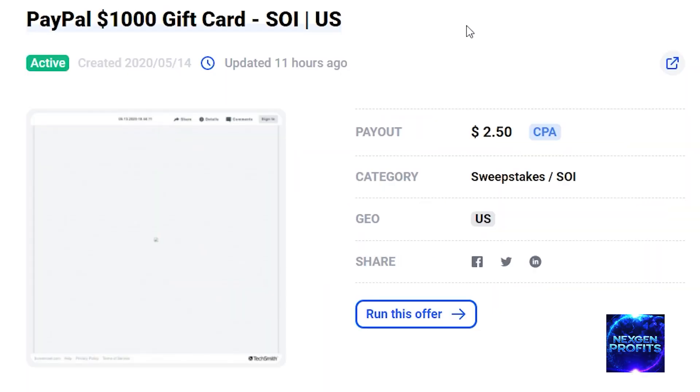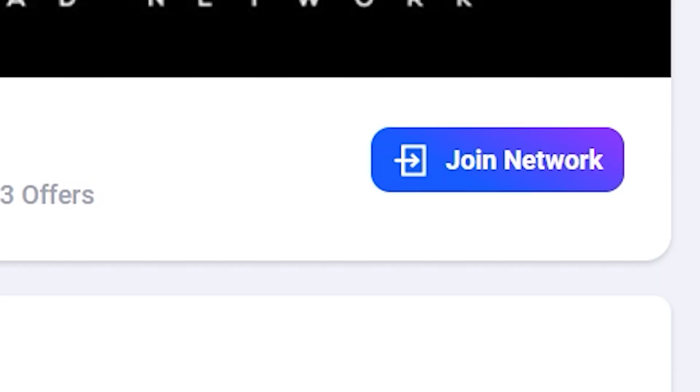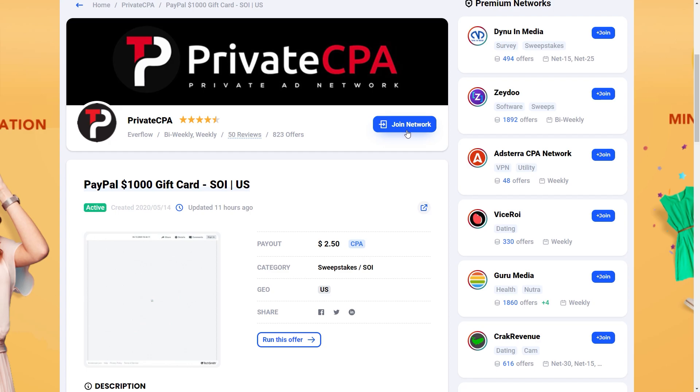This is a $1,000 PayPal gift card giveaway and will pay me $2.50 per sign up, which is quite a bit for offers of this type. If you do the math, that means I need only 100 sign ups to earn $250, which is quite good quality. Once you find an offer you prefer, gift card giveaway or not, you will need to grab the affiliate link by clicking on the 'Join Network' button. That will take you to the affiliate network running the offer, where you will have to sign up for free, and then you can grab the link.